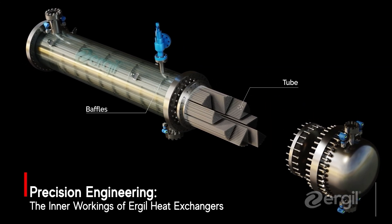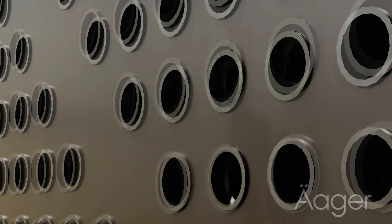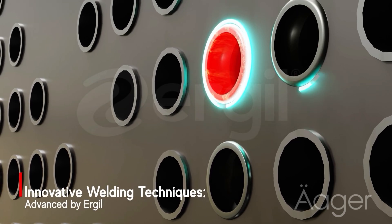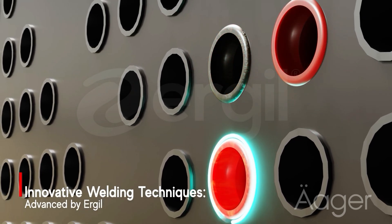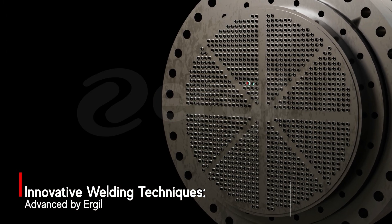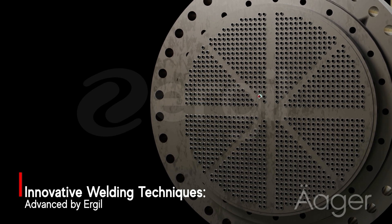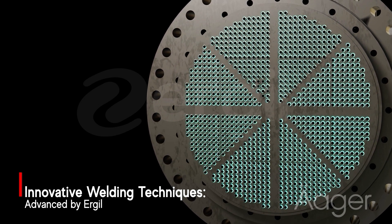Every part is designed to deliver unmatched reliability. The critical tube-to-tube sheet connections are made using the advanced Mokinato system. This specialized equipment performs automatic precision welding, ensuring consistent quality and durability. Urgils robotic and automated welding techniques set the benchmark for long-lasting performance in heat exchanger production.